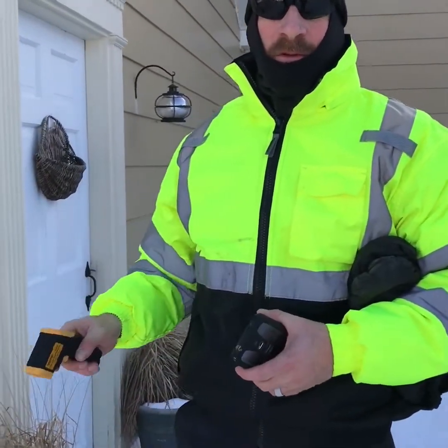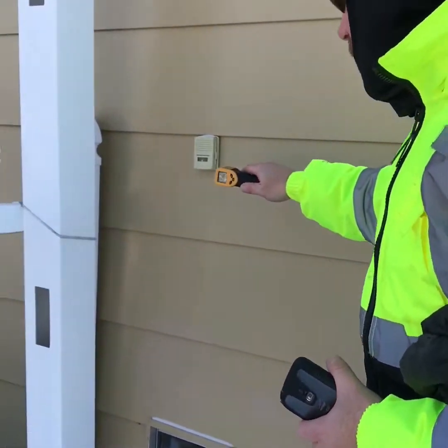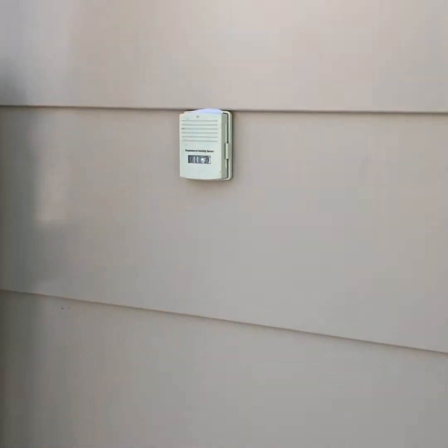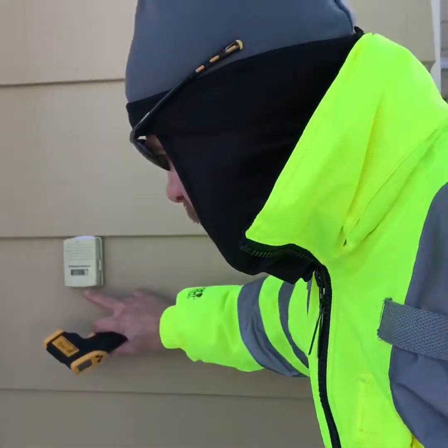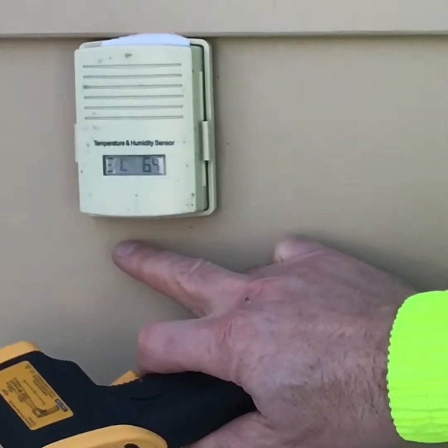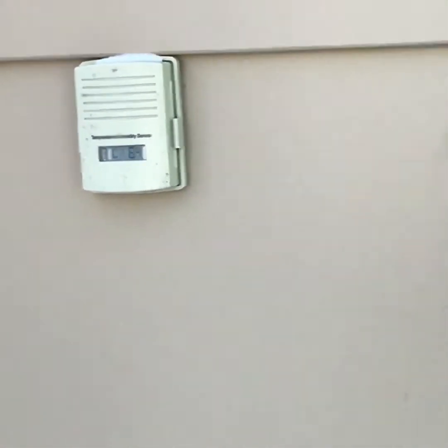Today I'm doing a study on a couple of different things. One is surface temperature. Today is January 6th, right after winter storm Grace and the day after. The relative humidity right now is about 31% and the ambient air temperature is 6.4.